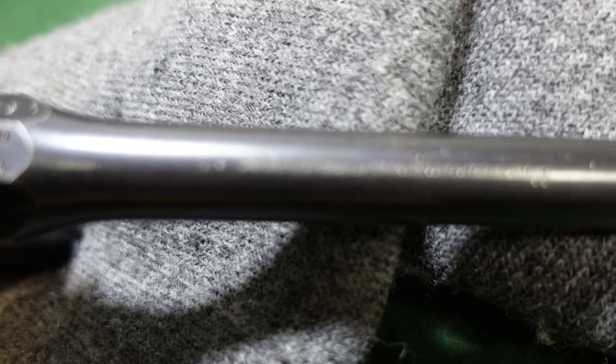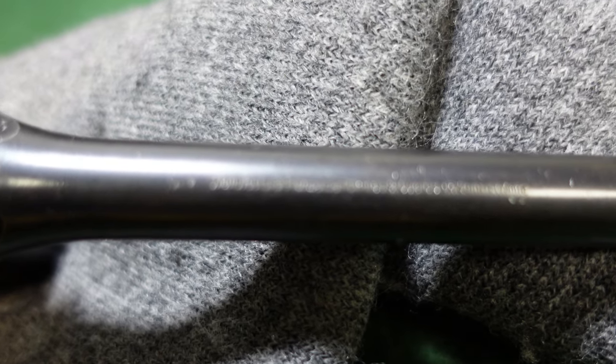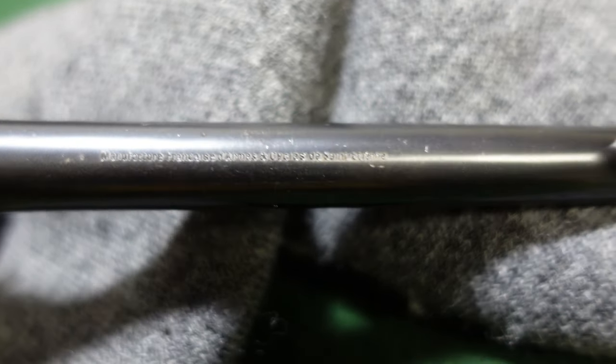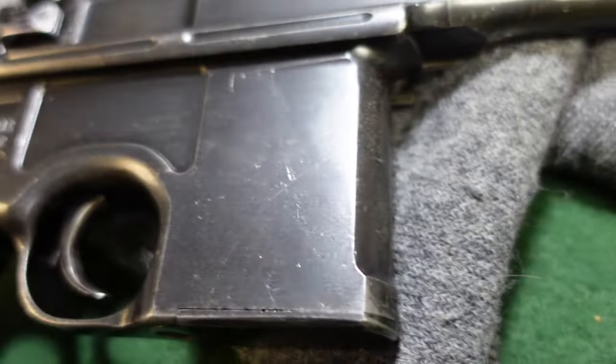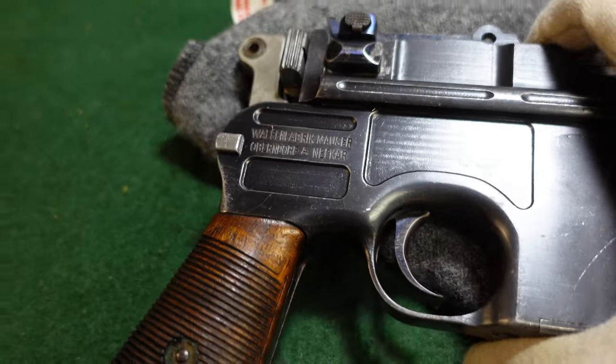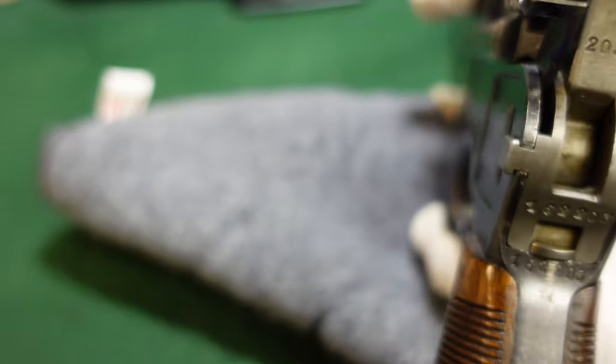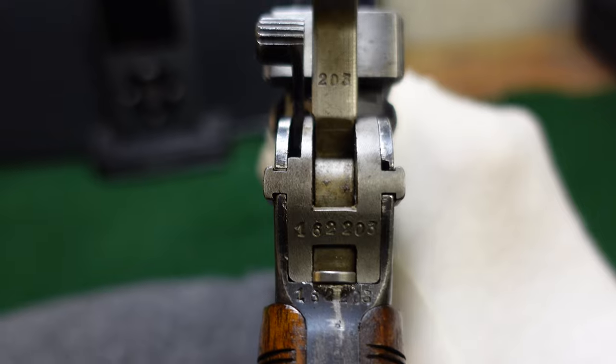But in the early 1900s they were selling guns, and Mauser broom handles were one of those firearms. So you may come across pre-World War One retailer marked broom handles from France, and if you see that on a barrel you'll know what you're looking at. Otherwise this gun is very standard — your typical markings, your serial number repeated multiple times.